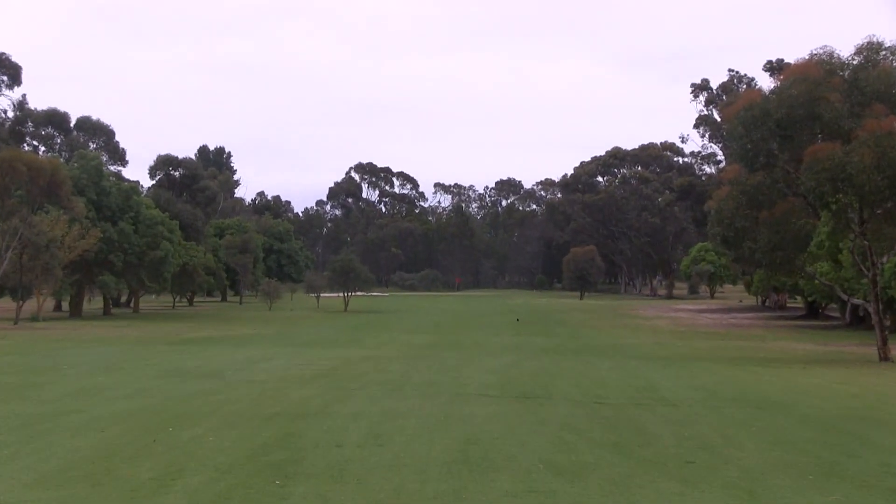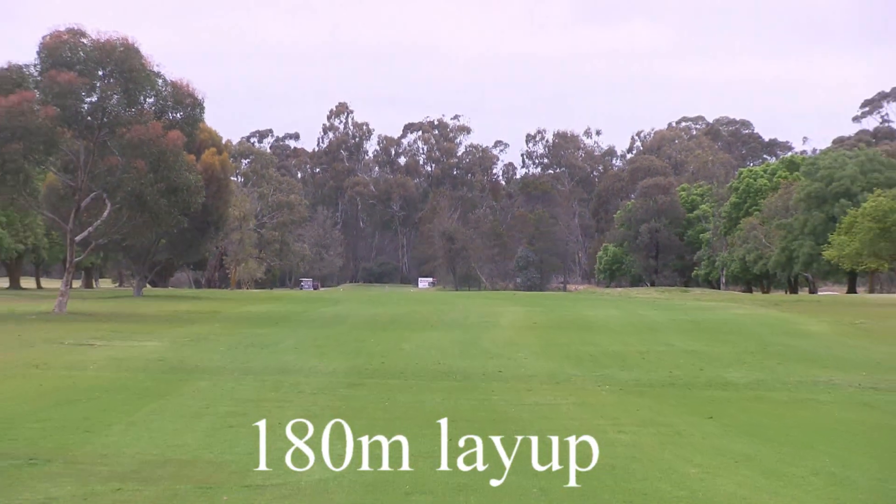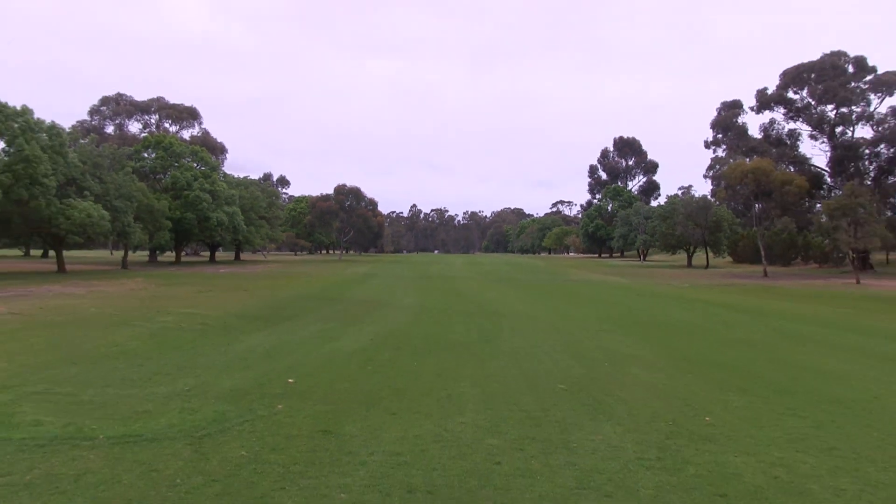From here you've got 250 to the green, but we're going to lay up. If you do go for it, there's a bunker in front of the green — be careful of that. As you can see, the narrowed fairway here means it's good to be straight.